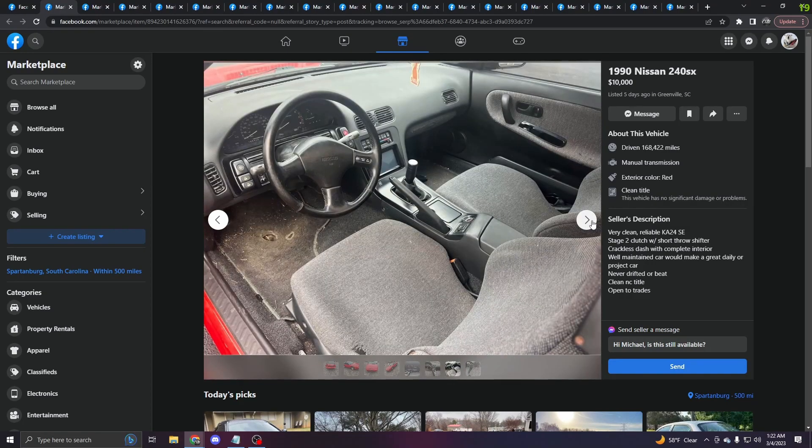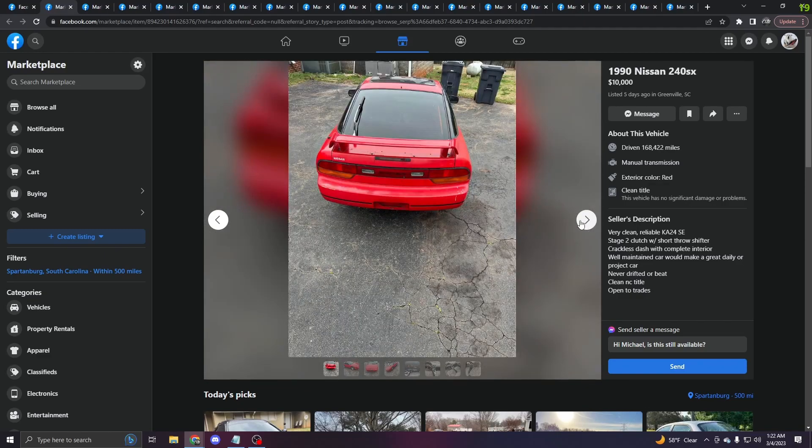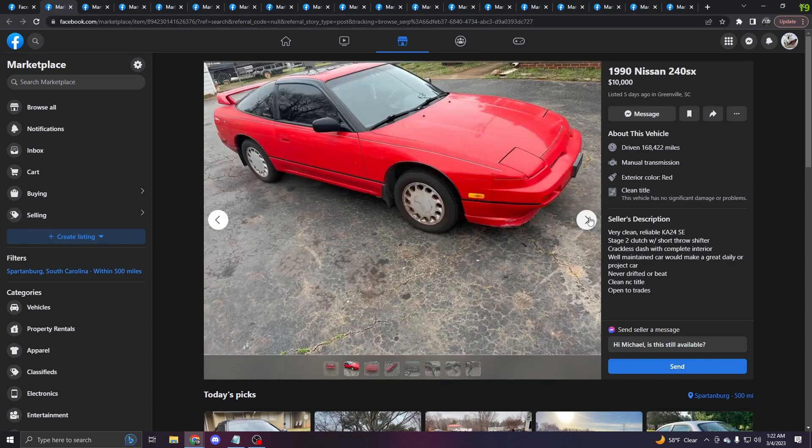Now I know a lot of people are probably going to be like, 'Oh, $10,000, that's actually kind of cheap given the current market.' Yeah, whatever. Let me know what you guys think. Obviously we're going to be going through a lot of cars, so you guys just tell me what you think about some of these prices. I'm going to say 10 grand for this 240 is ridiculous, and I would honestly never pay that. Moving on.